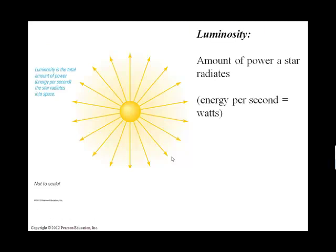Luminosity is a very important scientific aspect of a star. Luminosity is how much energy the star is pumping out per second. You're probably familiar with light bulbs — a 60-watt light bulb puts out more light per second than a 40-watt light bulb. We measure luminosity in watts.